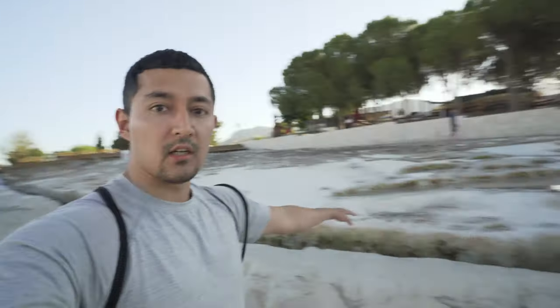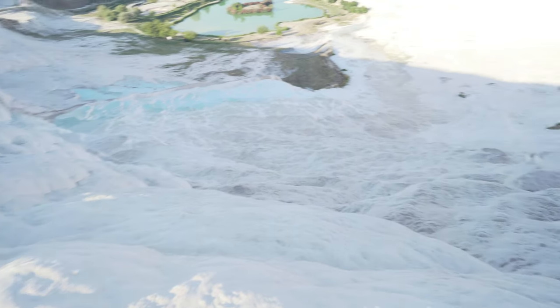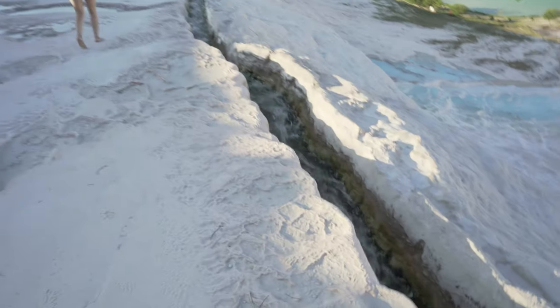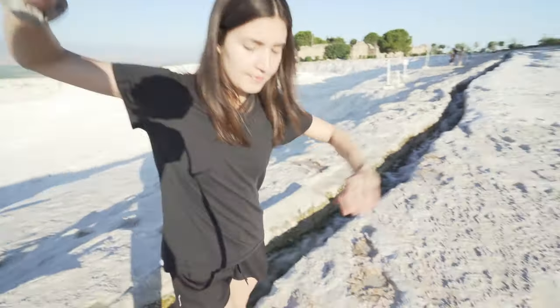I'm going to try to head down there as quick as I can. Time for pro tip number two: if you see right here, there's water running down dividing the areas — go on the right side of it because this floor is a lot smoother, so your feet will thank me later.